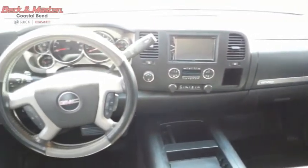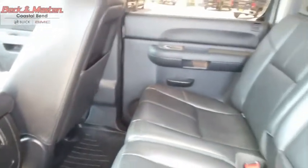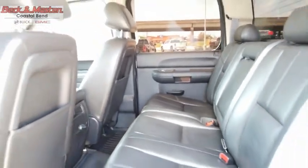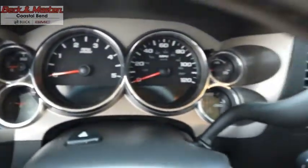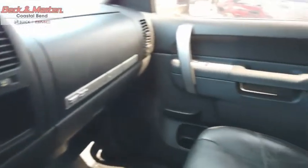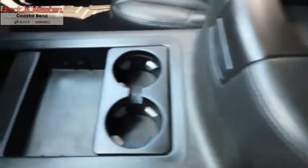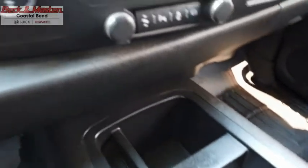The GMC Sierra 2500HD has all your workhorse basics covered. No worries here — a vehicle like this doesn't come along every day. Come in and get it before someone else does.